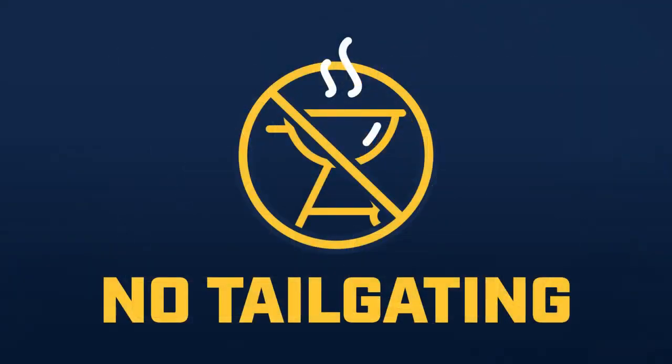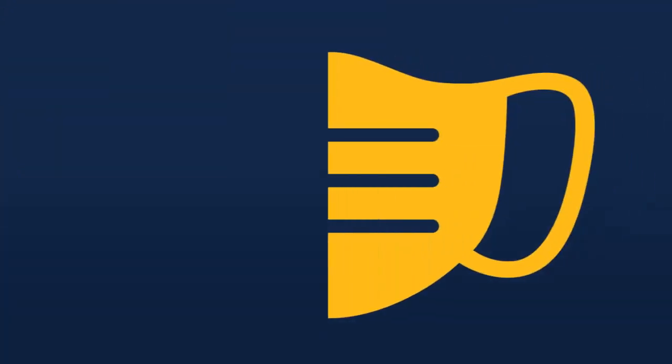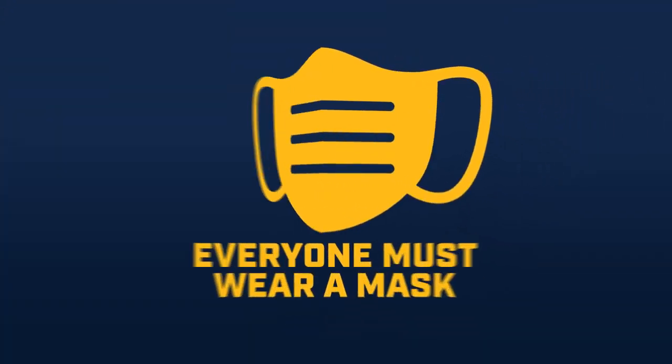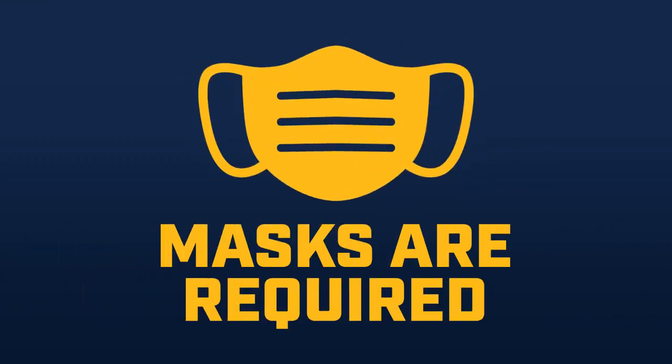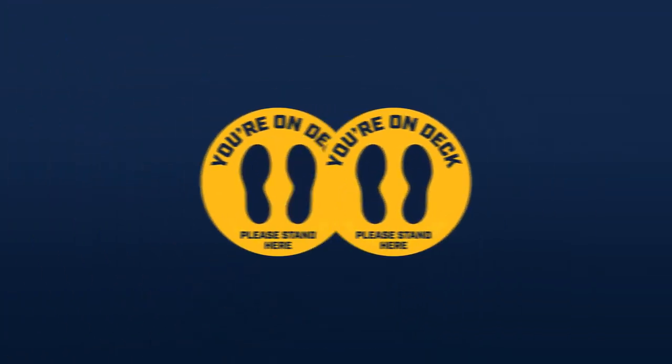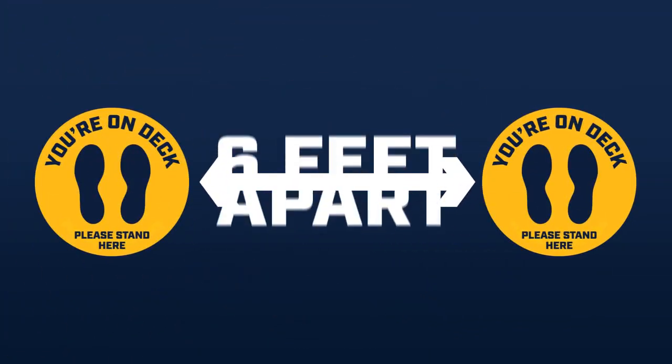Currently, there is no tailgating permitted at the ballpark. When you come to American Family Field, please note everyone must wear a mask to keep our fans and employees safe. Masks are required when you enter the ballpark and while inside the stadium, except while consuming food or beverages in your assigned seat. Lines will also be spaced out to ensure groups of fans are safely more than six feet apart.